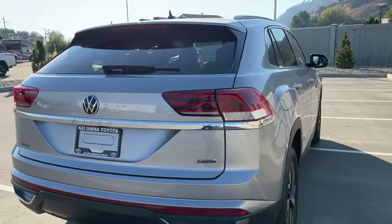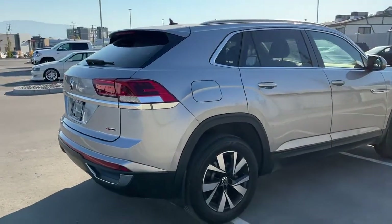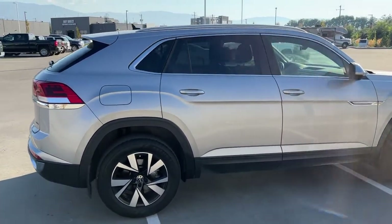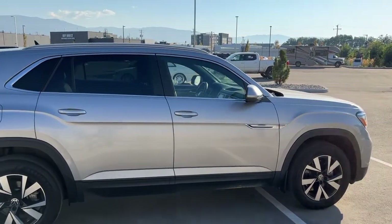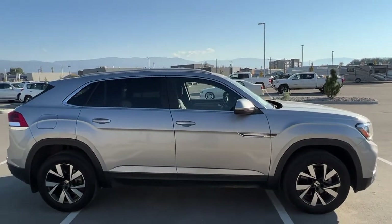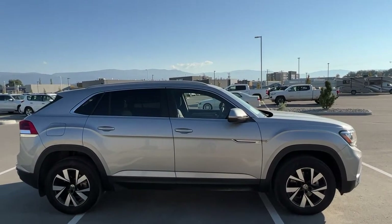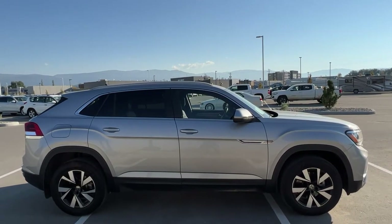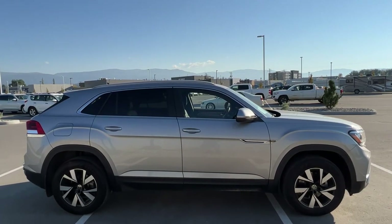Thank you very much for taking the time to look over this 2020 Volkswagen Atlas Cross Sport with me. If you'd like to see it for yourself, please come down to 1624 Kerry Road — one of our product advisors would love to show it off to you. Or if you'd like some more info before making the trip, you can give us a call or find us online at KelownaToyota.com to get all the details and specs and browse the rest of our new and used inventory. Please drive safe and we look forward to seeing you soon.